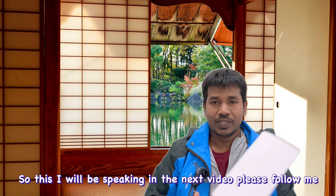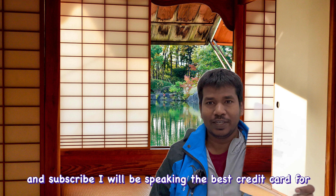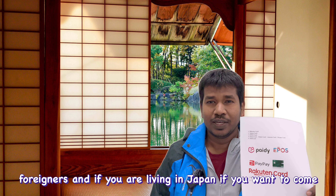Regarding SIM cards and credit cards — I'll cover that in the next video. Please follow me and subscribe. I'll be speaking about the best credit cards for foreigners living in or planning to come to Japan. Rakuten also has a credit card. I recently stopped using one of my credit cards — I'll share the details in that upcoming video.